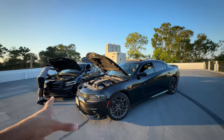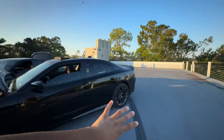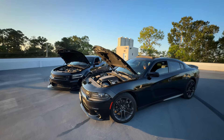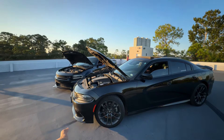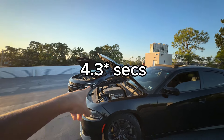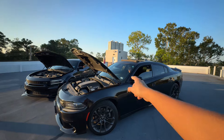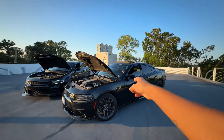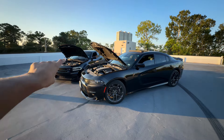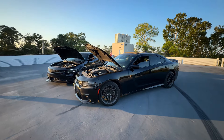Weight-wise they're about the same, though the wide body might be a little heavier. For 0-60, the RT does it in about 5.3 seconds and the Scat Pack around 4.8 to 4.9 seconds — those numbers vary depending on tires and road temperature. Top speed: the Scat Pack goes about 180 mph, while the RT tops out around 150 to 155 mph.